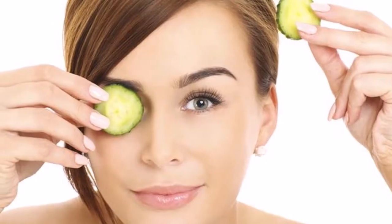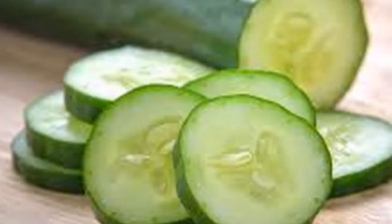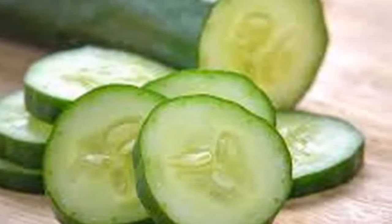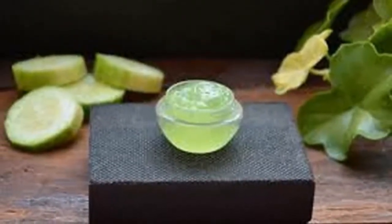Cucumber is a good skin astringent which refreshes a lot, because the cucumber is largely water, so it is excellent for moisturizing the skin. It is good to point out that the cucumbers should be organic, since the nutrients that will help our skin are found in the shell.